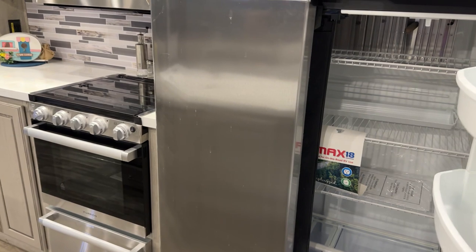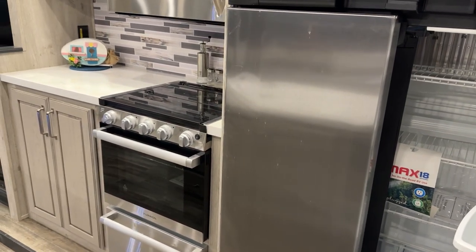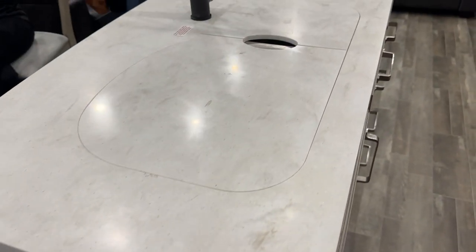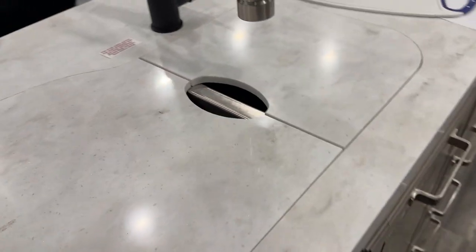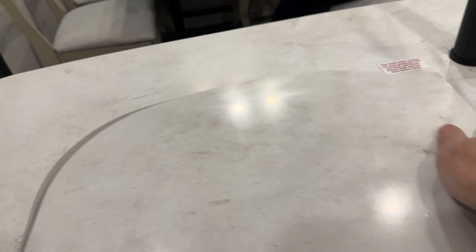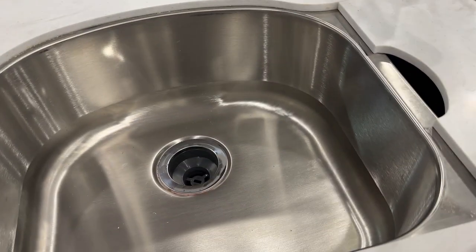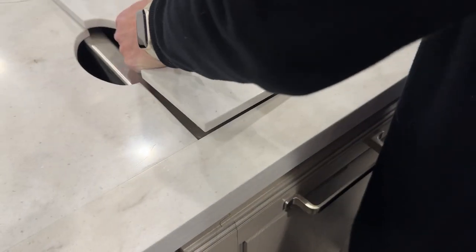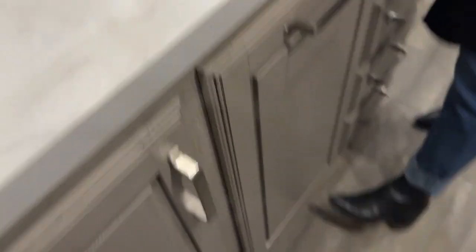That fridge is huge — about an 18 cubic foot fridge. Very nice. This is a cool sink because you get the large bowl on one side, and they've used the same solid surface material for the sink covers, which are heavy. You don't want them moving around.